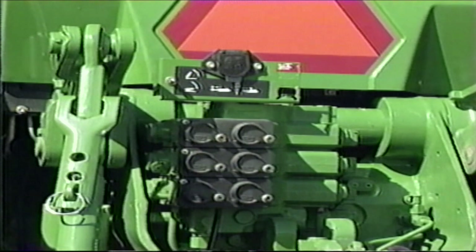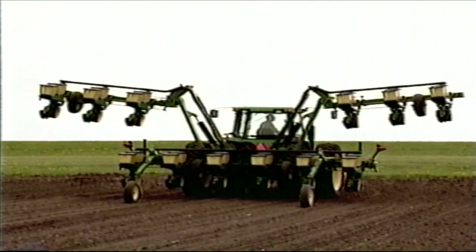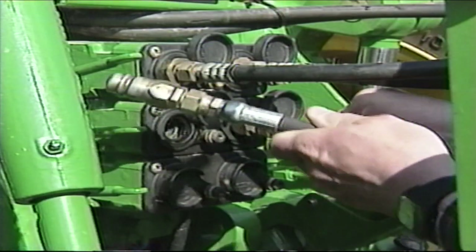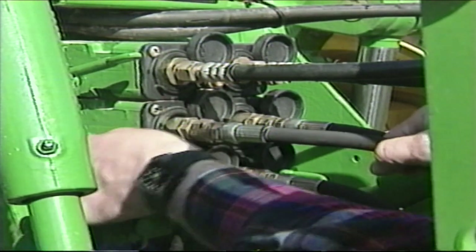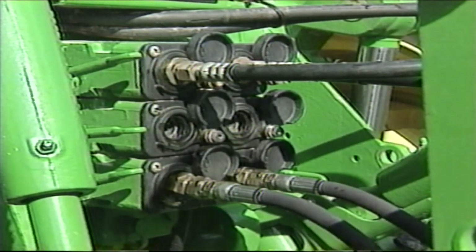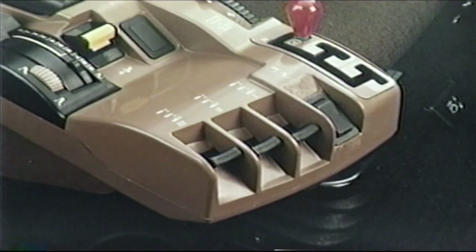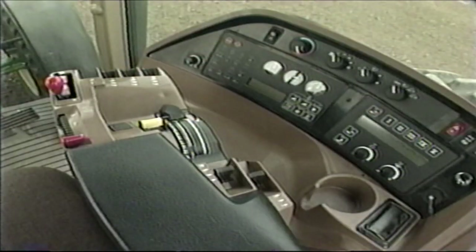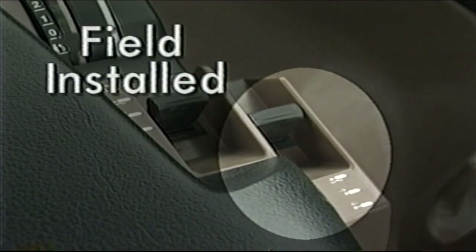8000 series tractors feature state-of-the-art John Deere pressure and flow compensating hydraulics with exclusive electro-hydraulic selective control valves. Up to five SCVs can be used on 8000 series tractors. Connecting hydraulic lines is quick and easy — simply push them into the couplers, and to remove them use the easy release lever; both hoses are released simultaneously. The SCVs are operated from the command arm using these control levers. The three levers at the front of the arm operate the three SCV valves on all 8000 tractors. If a fourth SCV control lever is installed, it will be mounted at the center of the command arm, and a fifth lever may be field installed.